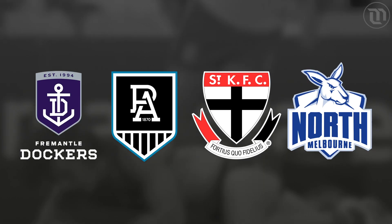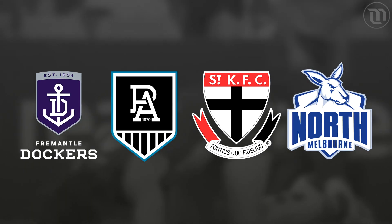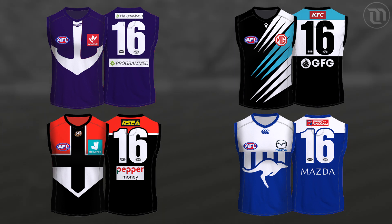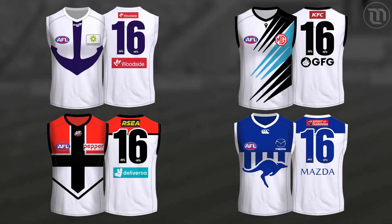So there you have it — four teams that, with a quick flip through the history books, could have a fresh new look that not only fits the clean, simple, modern, minimalistic style that looks great, but who could also have jumpers that make them stand out for all the right reasons and truly represent the identity of that particular club.